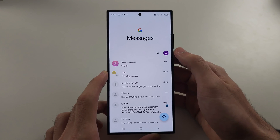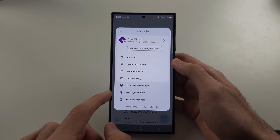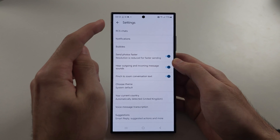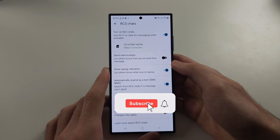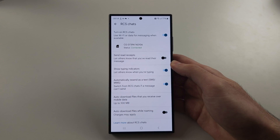Finally, in your Messages app, tap on your profile picture and head to the Messages settings. Then go into RCS Chats and make sure this is on. Also enable 'Automatically resend as a text' — turn this one on as well.